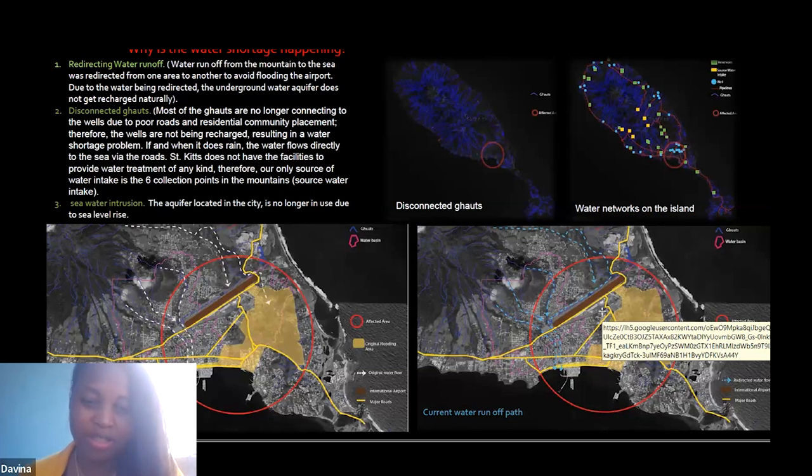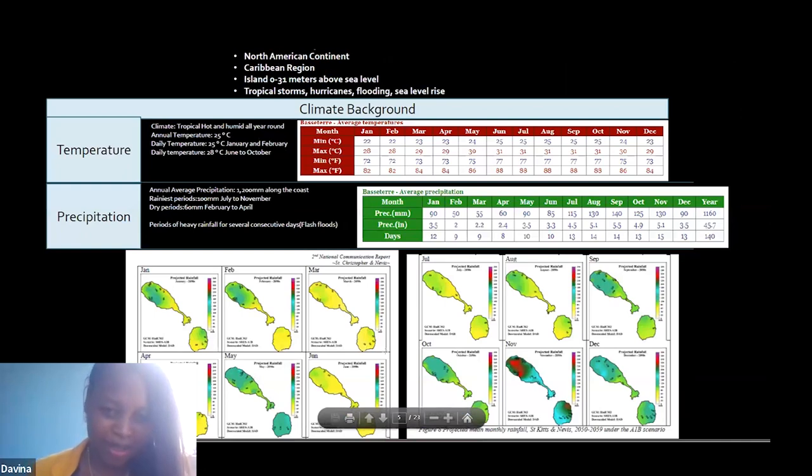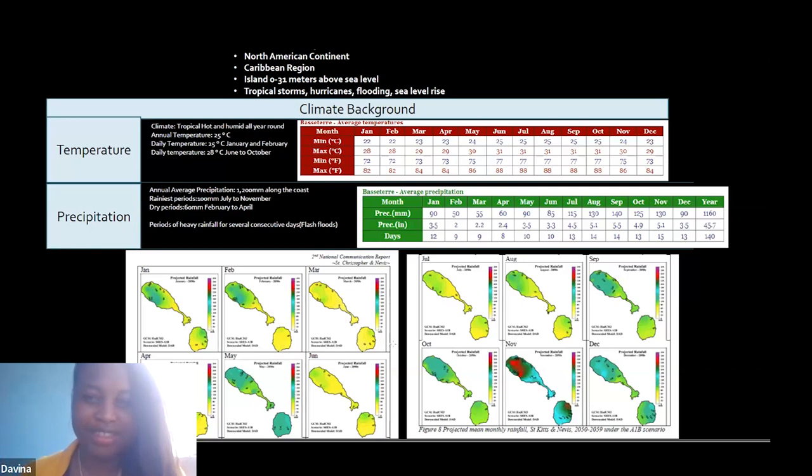A little about the climate background: St Kitts is in the northern hemisphere, in the Caribbean region. The area I'm working with is zero to 31 meters above sea level. We have tropical storms, hurricanes, flooding, and sea level rise. Temperature is roughly 25 degrees all year round — tropical and nice. It used to rain a lot; now it rains maybe once a day, once a month, or once every three months — not as frequent as before.